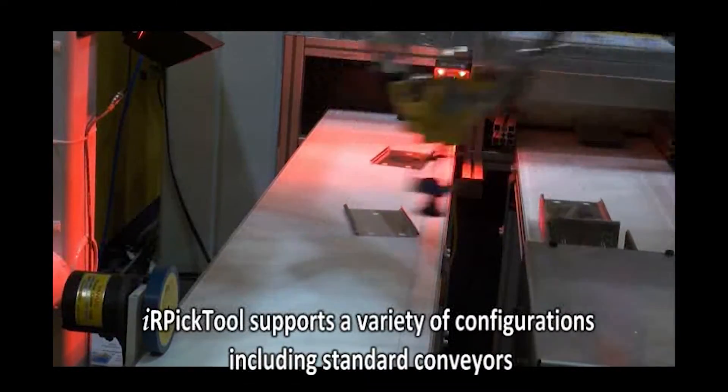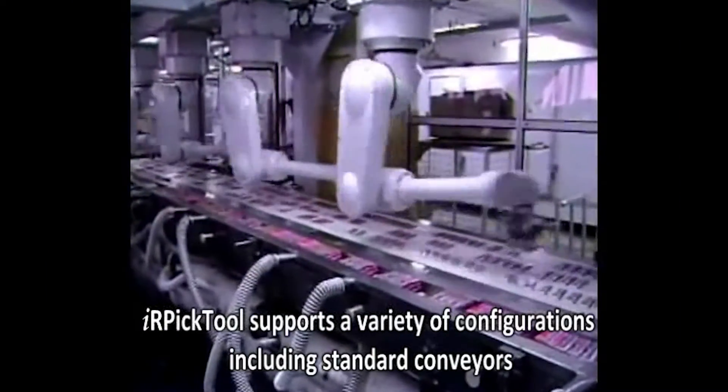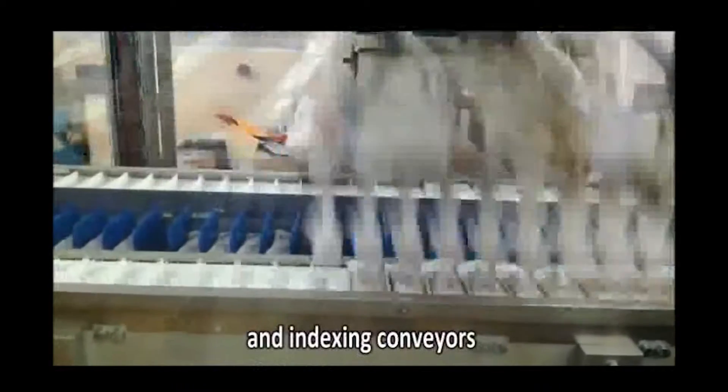It supports multiple configurations, including fixed stations, standard conveyors, and indexing conveyors.